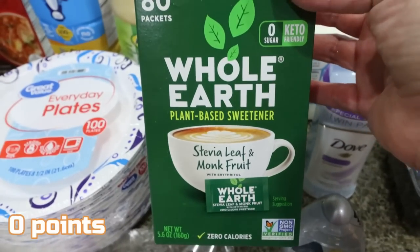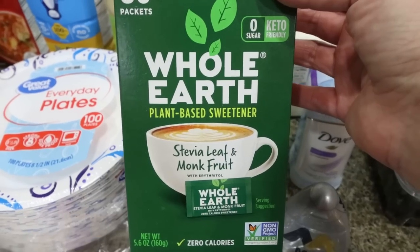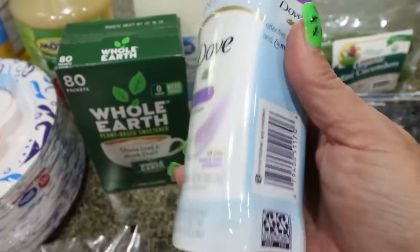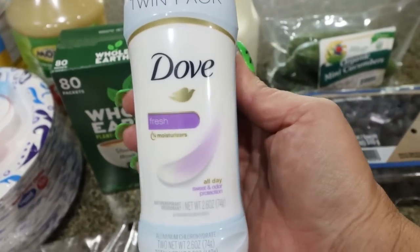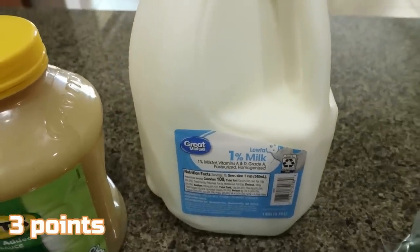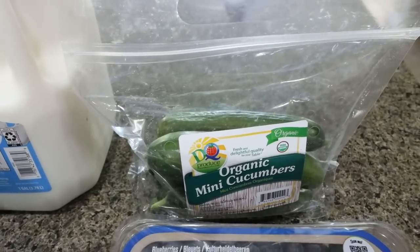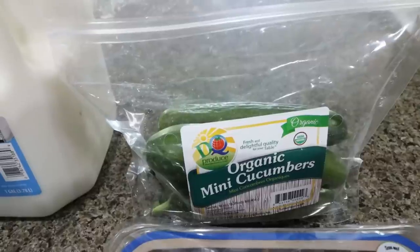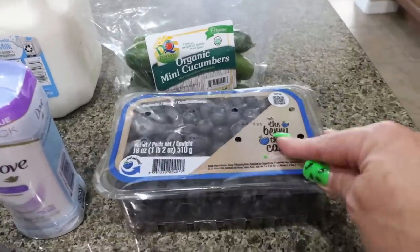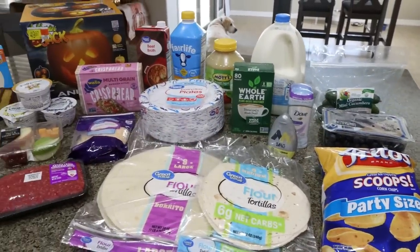I also use the little Whole Earth packets in my yogurt bowls and when I make oatmeal, and I was down to my last three packets, so I picked up another box. Some Dove deodorant for Troy — get the two-pack, it's a much better deal. A gallon of 1% milk for Troy, and not shown is a case of Coors Light and a case of Diet Coke. Just a little bit of produce — I have an Imperfect Foods box coming with more, but I wanted my mini cucumbers as always for a snack, and I decided to pick up some more blueberries for fruit this week. That is everything I picked up from Walmart.